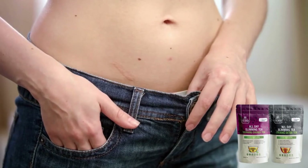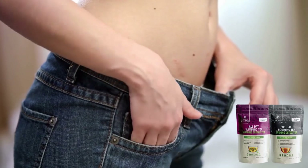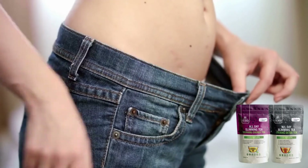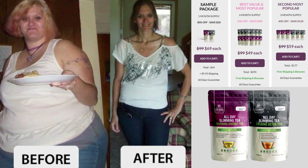That was my honest review about All Day Slimming Tea. After you watch this video, you can click under the description to go to the official website, where you will also see testimonials from people that are having great results. They are real people — there are no influencers or celebrities promoting this product, so they are actually having real results.